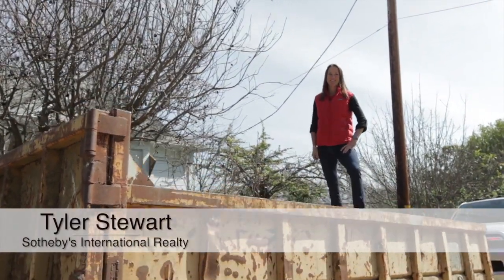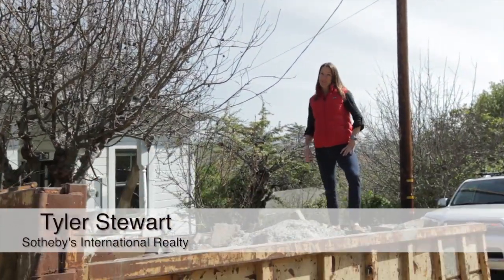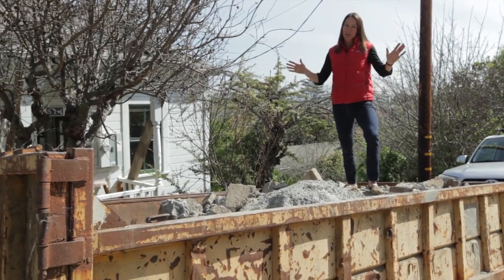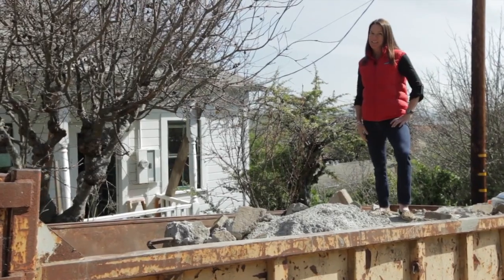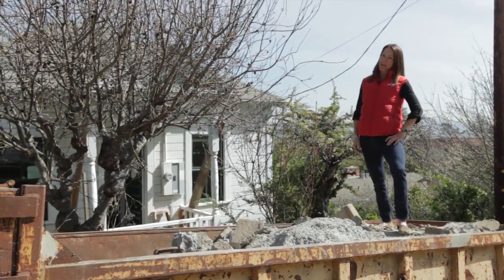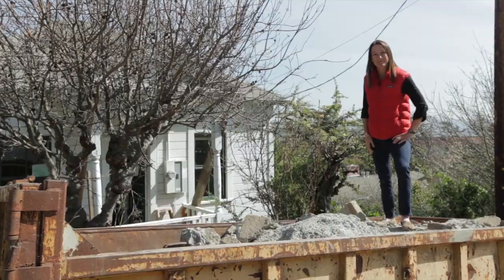I'm Tyler Stewart with Sotheby's International Realty. Last time we left off at 514 Bonita, I told you I was gonna get my hands dirty. Well, at this point in the construction process I actually feel like I'm standing on a mountain of concrete. Come on in, I'll show you what we've been up to.